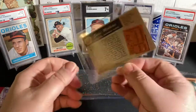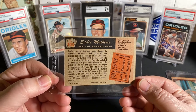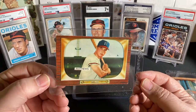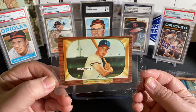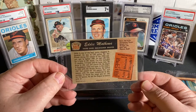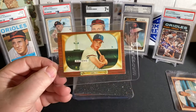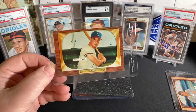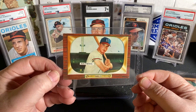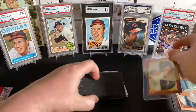Oh, is that Eddie Matthews? Yeah, it is! Check that out. 1955 Bowman, Eddie Matthews. That is going to be our Hall of Famer. For the Milwaukee Braves — technically Milwaukee Braves on this card. Very cool. Eddie Matthews, we'll take it. Coach from Village Breaks, Adam's card closets — check that out. That is awesome. I like that card.